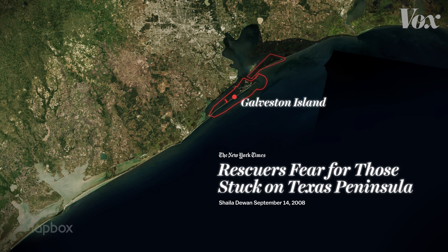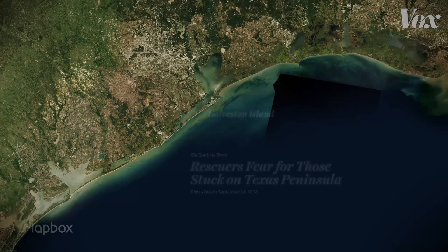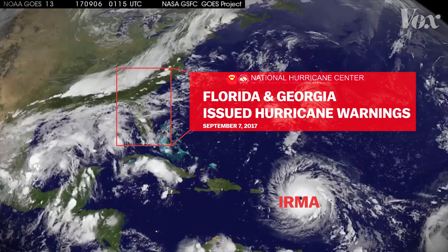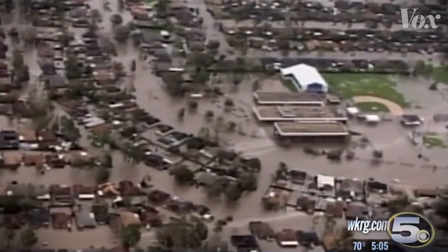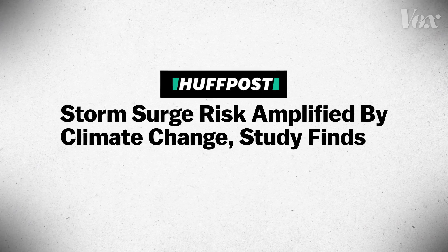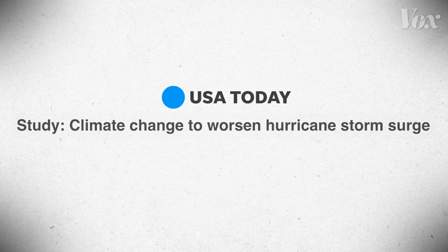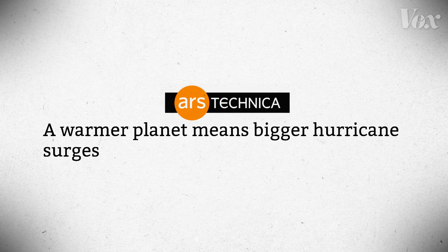More recently, the National Hurricane Center issued dire warnings for the storm surge accompanying Hurricane Irma, the most powerful storm to ever rage through the Atlantic Ocean. A storm surge can also be unpredictable. Rising sea levels caused by global warming increase the risk of storm surge, but there are many factors that can change its size and strength.